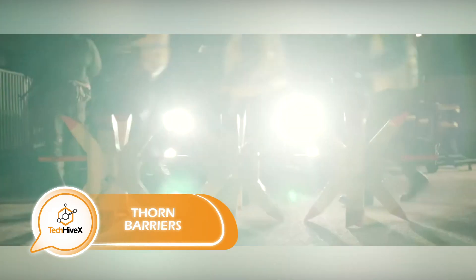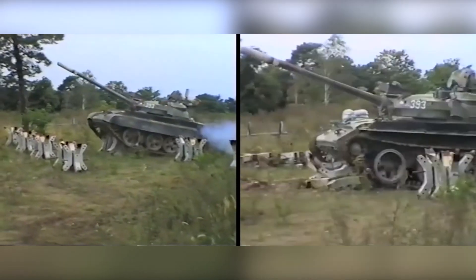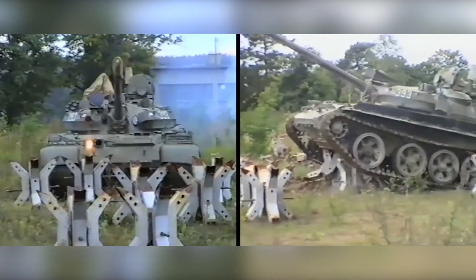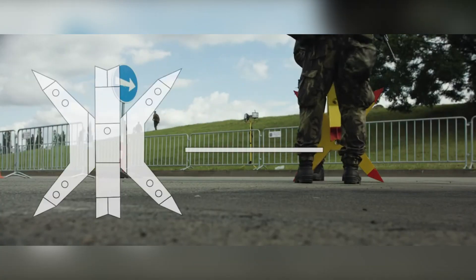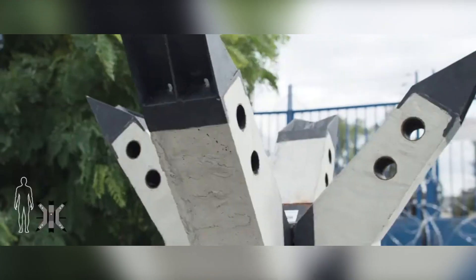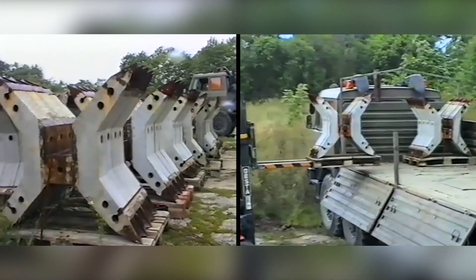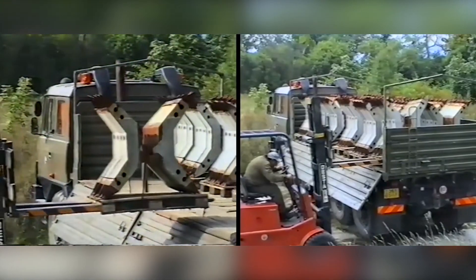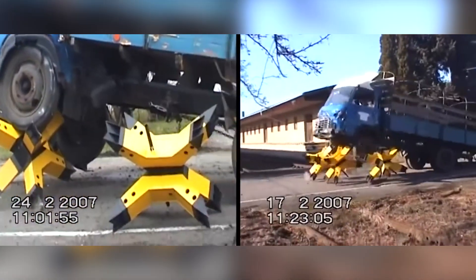The creators of a product aimed at preventing any motorized intruders from accessing a particular area claim their design can halt not only cars and trucks, but even tanks. This is accomplished through the use of a modified anti-tank obstacle known as a Shek Hedgehog, which consists of two interlocking X-shaped elements. These obstacles are available in sizes ranging from a 40-kilogram version to a 378-kilogram version, with heights of 0.7 meters and 1.1 meters respectively. The Shek Hedgehogs are manufactured in the Shek Republic and have gained popularity with clients in Europe and the Middle East.